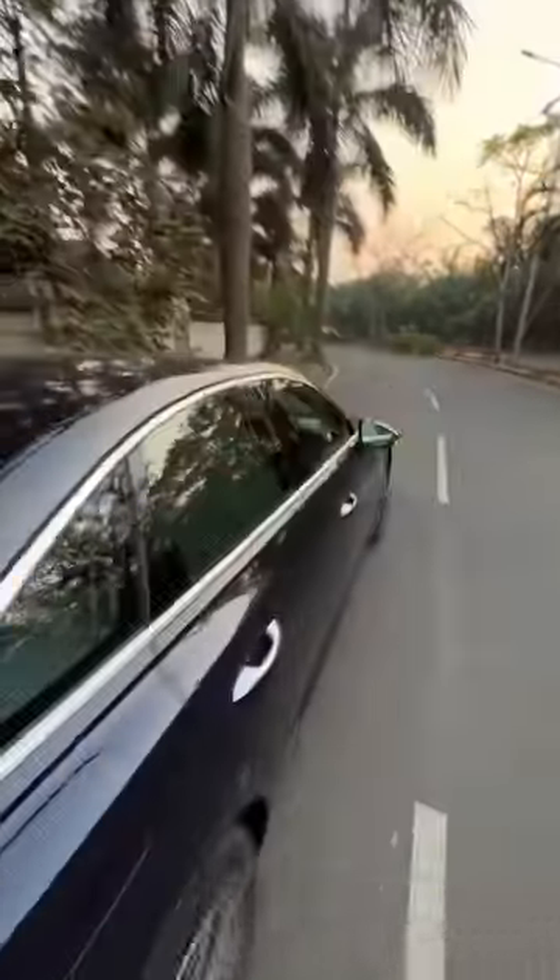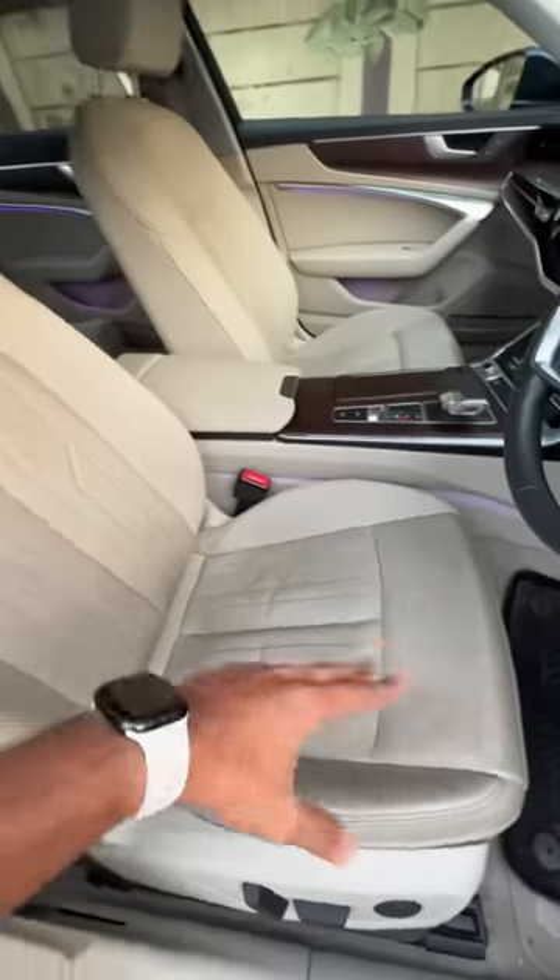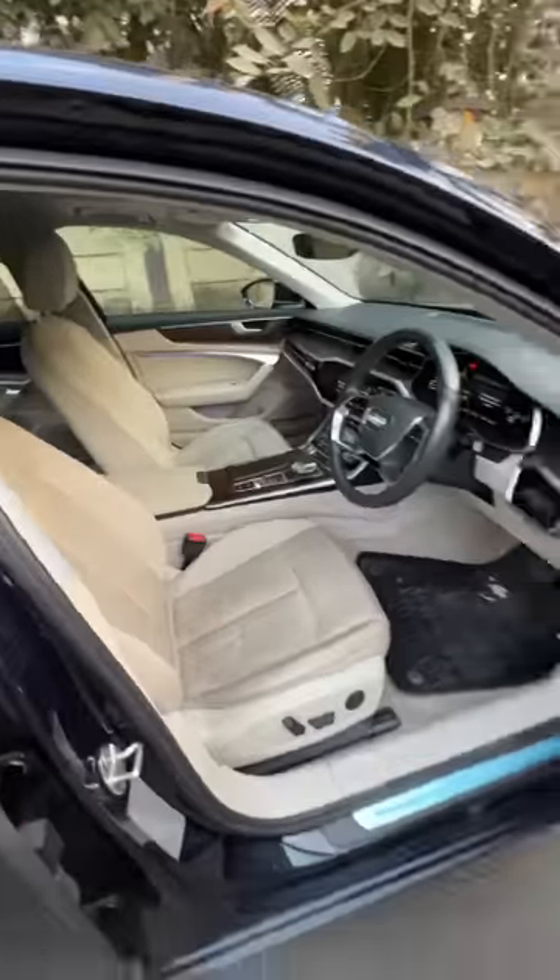Shark fin antenna right there. The car has plenty of features and you can see that the seats are a little dirty because it's aged a bit. Electric seats for the front, memory function for the driver, and a lot of screens.